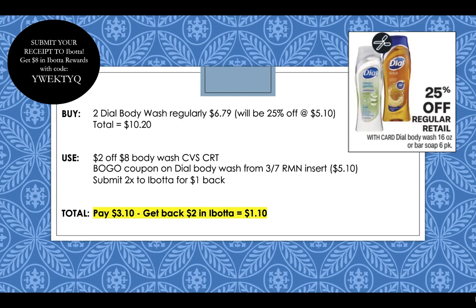Dial Body Wash this week is going to be 25% off. Pick up two Dial Body Wash that are regularly $6.79 — they'll be 25% off at $5.10 each, so $10.20 for two. Use a $2 off $8 Body Wash CVS CRT, then use a buy one get one coupon on Dial Body Wash coming out in our 3/7 RetailMeNot insert — that'll take off $5.10 — and then submit two times to Ibotta for $1 cash back each. If you're not already signed up for Ibotta, sign up using referral code YWEKTYQ for an $8 bonus. You're going to pay $3.10 but get back $2 in Ibotta, leaving you paying only $1.10.